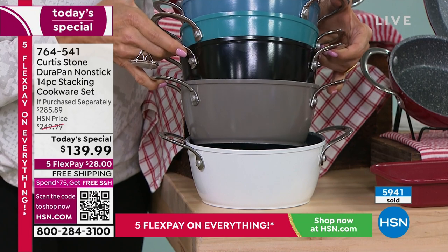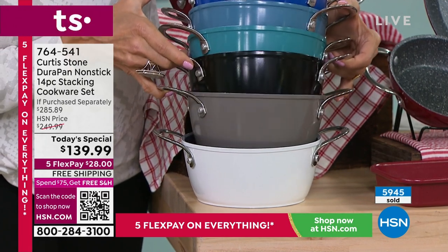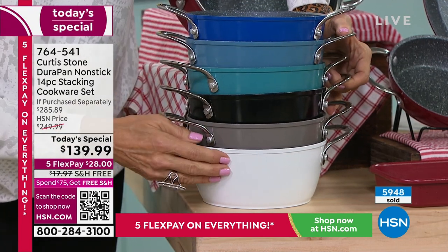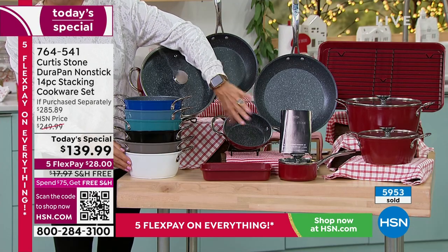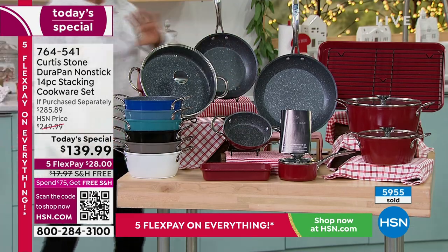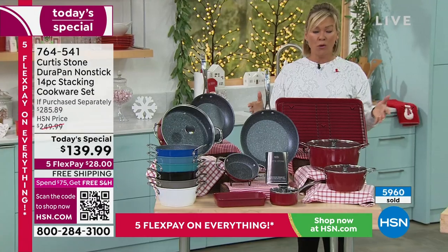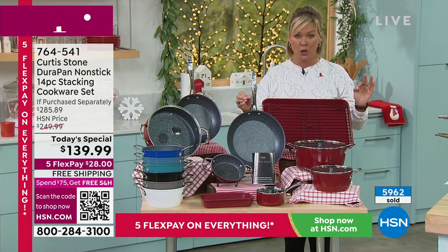Let me go through the pieces you're getting in this set because six of them are brand new. Lids are new. Starting down here — this is that two-quart saucepan. I love the buffet handles, and it's got its own lid. This is the cutest little butter warmer — a little more than half a quart with a double pour spout and its own brand-new lid.